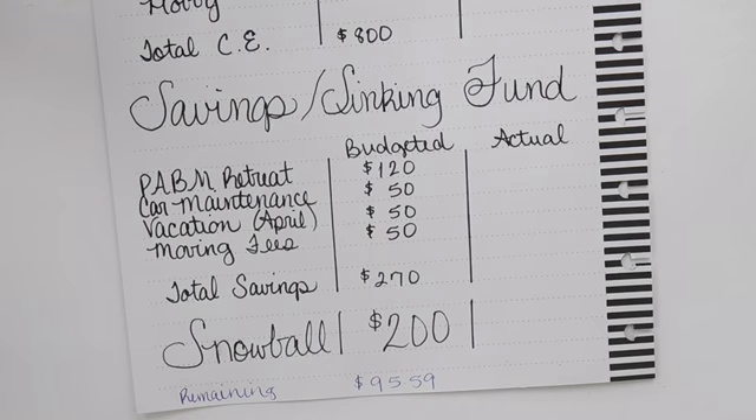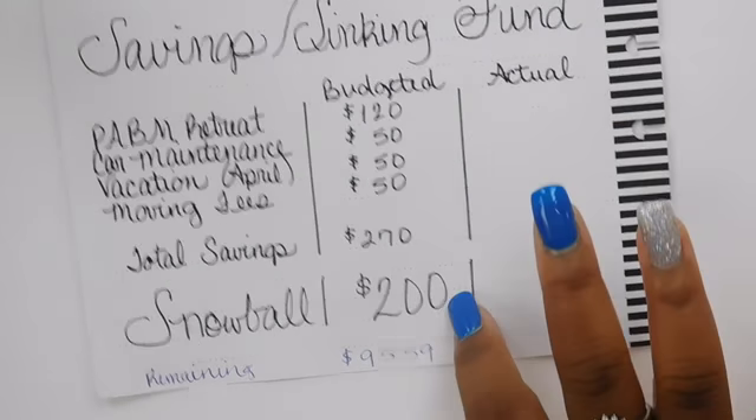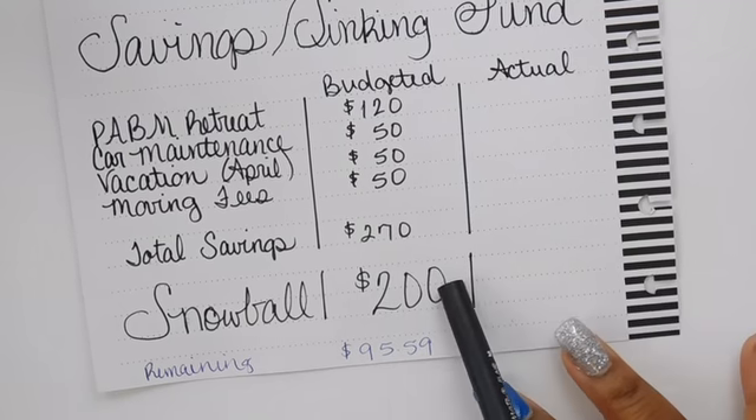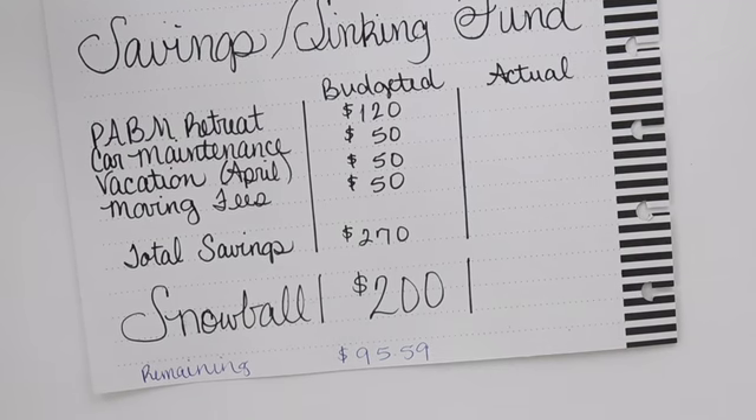Next is the snowball — two hundred dollars. That's basically the amount I will throw at my debt for the month to knock some of it out and build momentum. We'll continue growing that snowball from there.